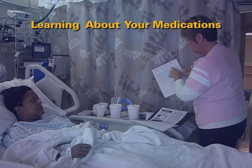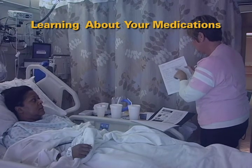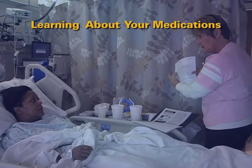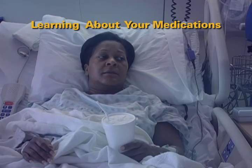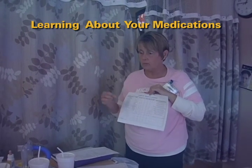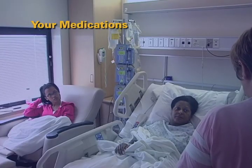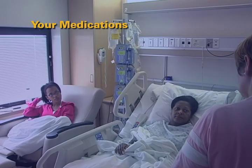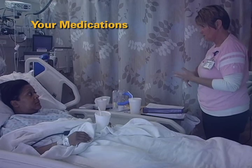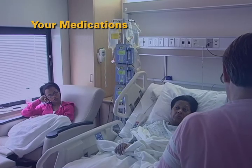You must learn about each of your new medications before you can be discharged from the hospital. You will need to know the drug name, the purpose of the medication, the side effects, and the dosages of each medication. The nursing staff will work with you and your caregiver to develop a self-medication schedule. Your support person must participate in learning about your medications. To ensure you can safely manage your own medications at home, you and your support person will be quizzed to demonstrate your knowledge about your medications prior to discharge.